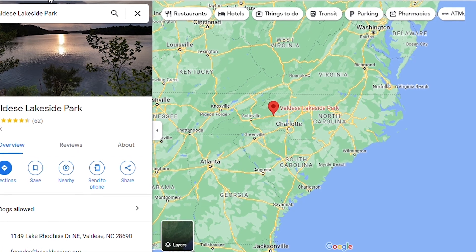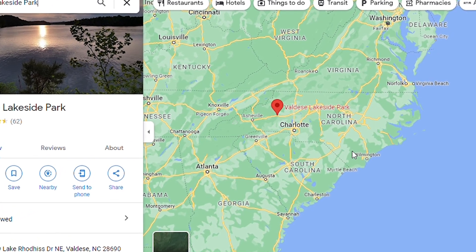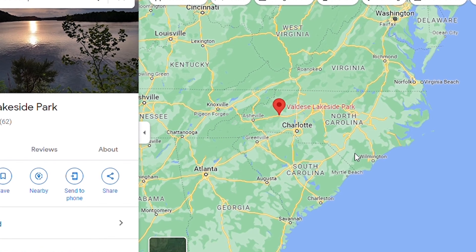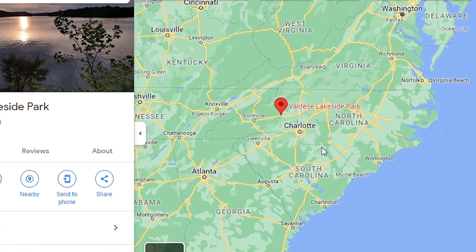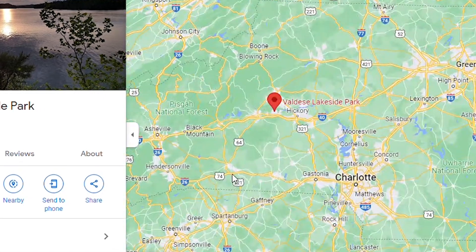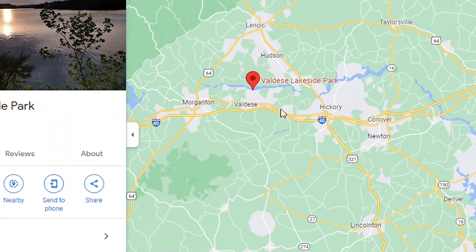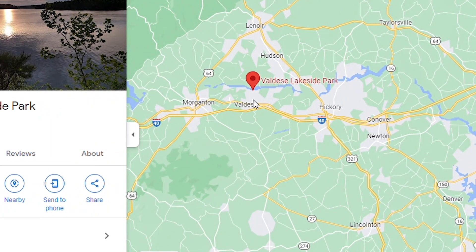Welcome everyone, this is Dave with Excursion America. Our most recent excursion — we went up to Lake Brodus, up to the Valdez Lakeside Park. It's just west of Hickory and east of Morganton.